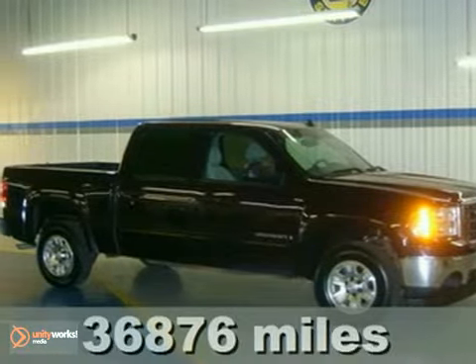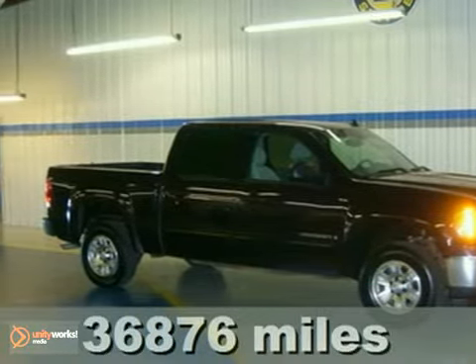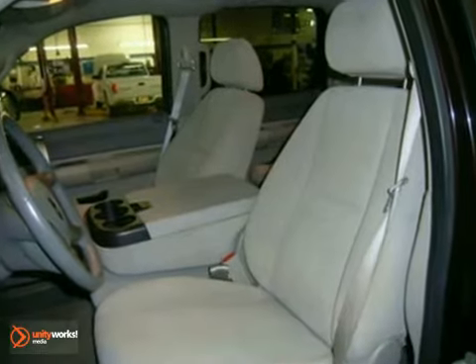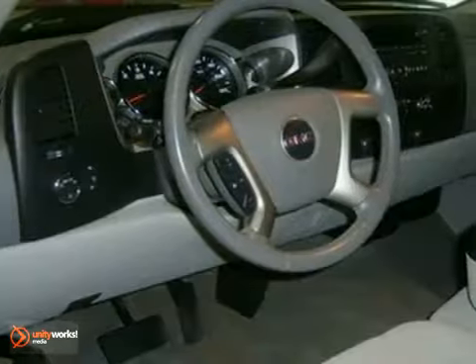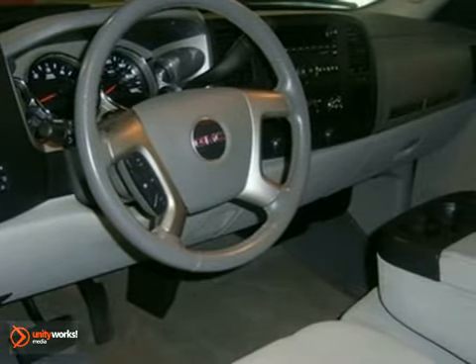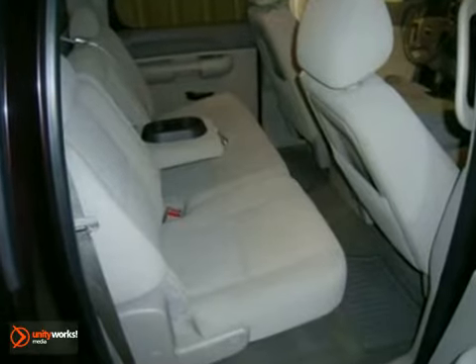This rugged 2008 GMC Sierra 1500 SLE is the tough truck you've been searching for. You out rumbling down the highway in this Sierra would look so much better than it sitting here, all sad and lonely on our lot. It's ready — come and get it. There's no substitute for a GMC.